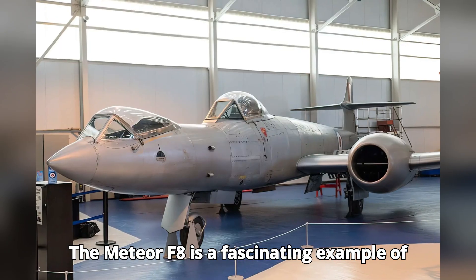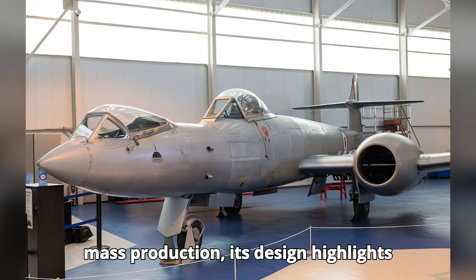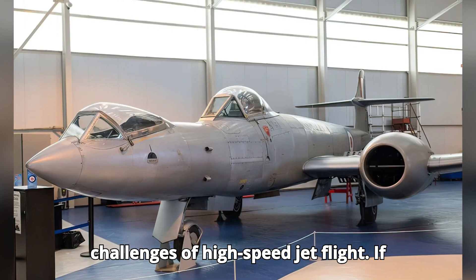The Meteor F-8 is a fascinating example of aviation innovation. While it never saw mass production, its design highlights the lengths to which engineers and pilots were willing to go to solve the challenges of high-speed jet flight.